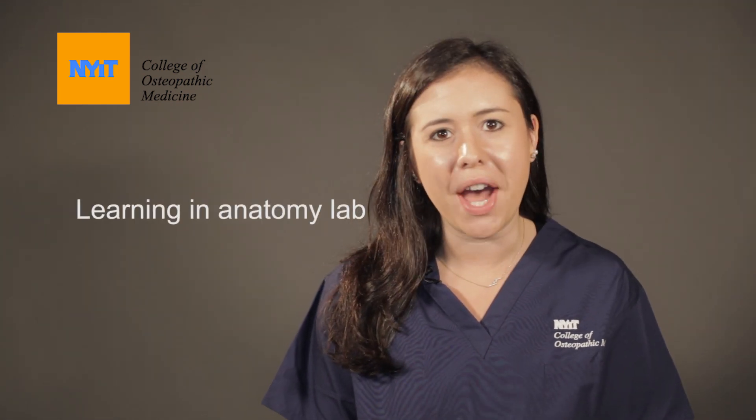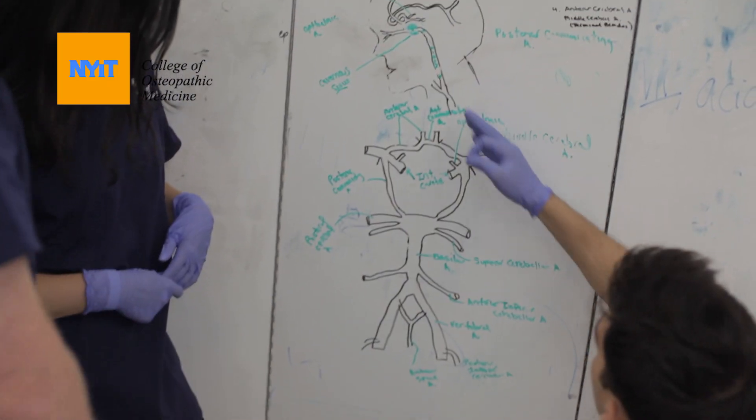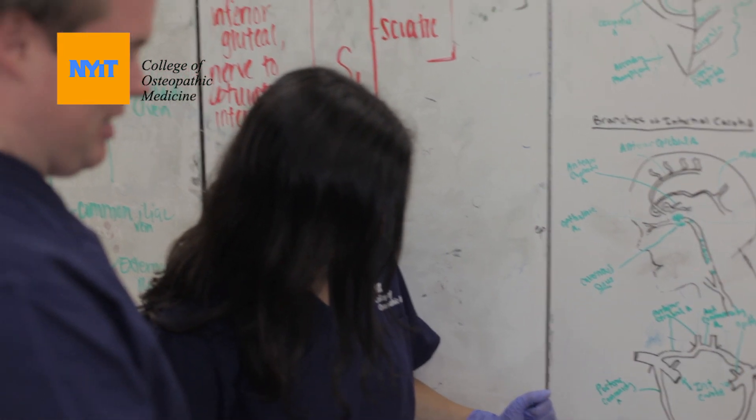One great thing about studying for anatomy is that it's extremely, extremely social. When everybody's in the anatomy lab, you have a lot of opportunities to speak with other people and meet people that you didn't get an opportunity to meet prior to that. When you're in your own anatomy lab, everybody's kind of split up because we have such a large class, so this is your opportunity to see and interact with those people you don't have class with all the time.